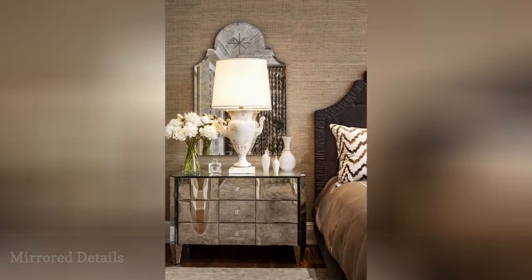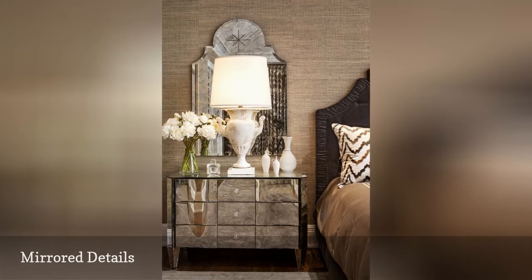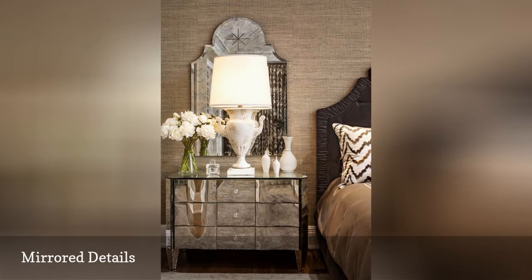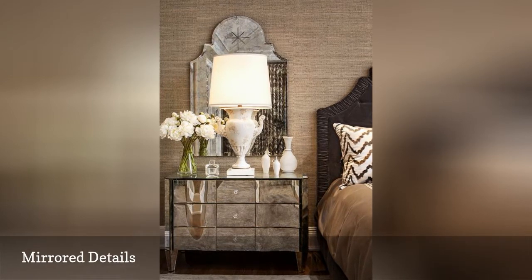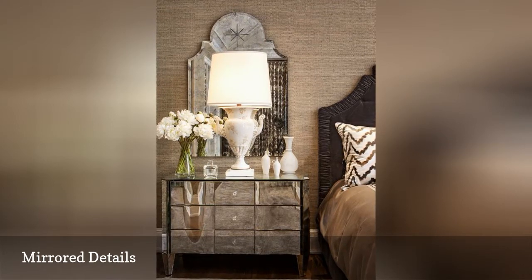The beauty is in the details in this California home. Woven grasscloth wallpaper is used to add a dose of natural texture to the home's master bedroom. It is the backdrop to an etched mirror and a gleaming side cabinet that adds to the glamorous feel in the space.